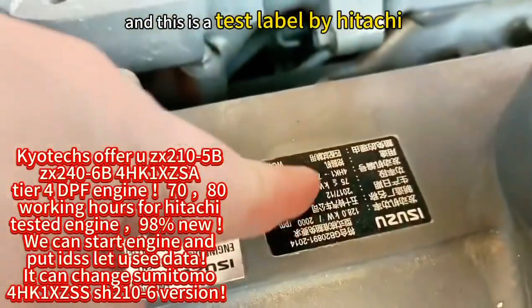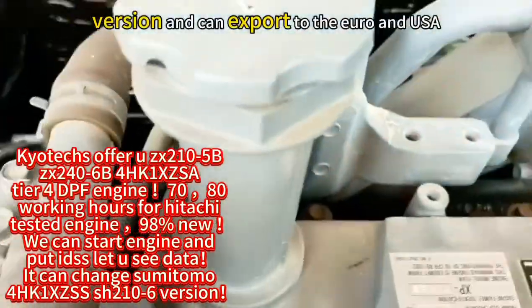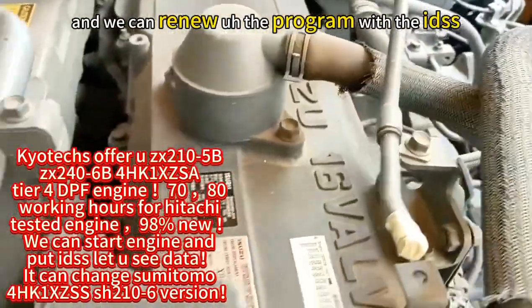This is a testing label for this one, and it comes with the DPF version. It can be exported to Europe and the USA, and we can renew the program with the IDSS.